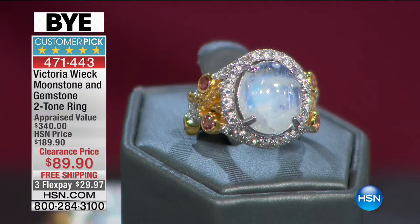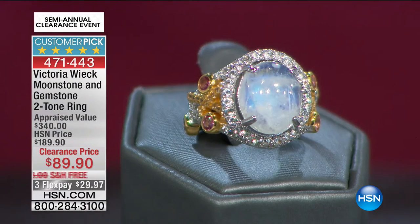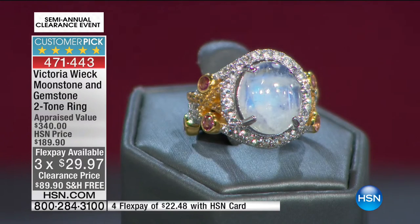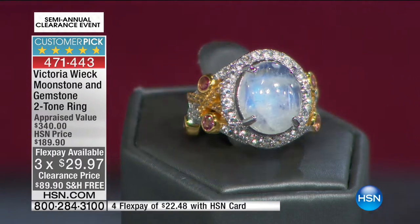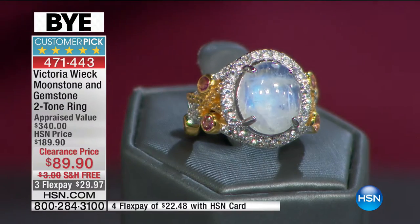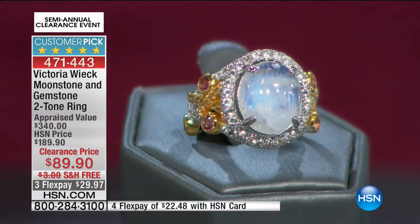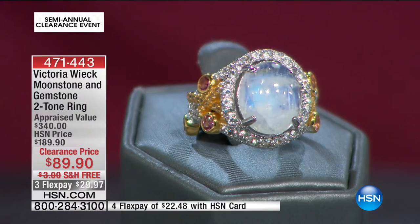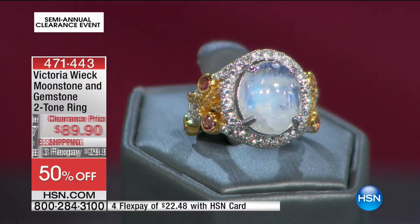Look at the next one — 4.8 stars. You saw a little sneak peek earlier of this piece. You're looking at the Moonstone and Gemstone two-tone ring, available today at a price of only $89.90 — marked from $189.90.